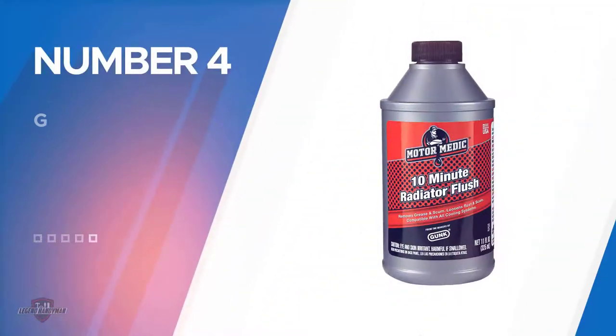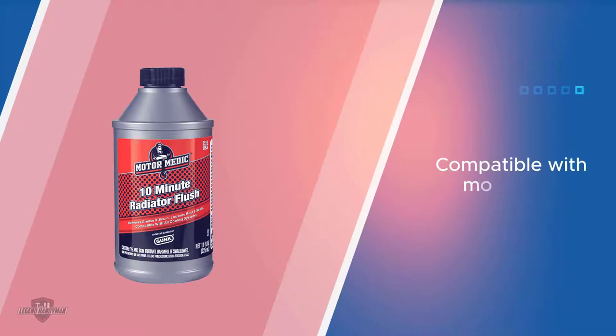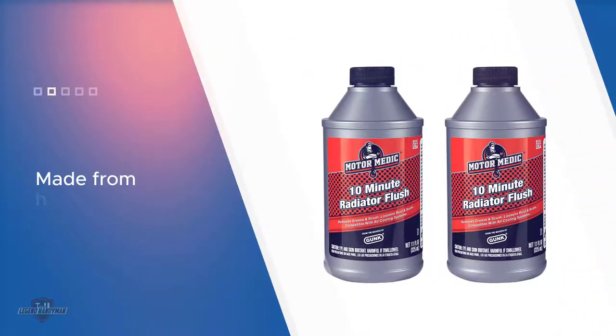Number four: Gunk Motor Medic C1412 Radiator Flush. The Gunk Motor Medic Radiator Flush is ideal for those who like to flush out radiators regularly. It is mild yet effective, and perfect to ensure rust and scale do not build up. It is compatible with most engines and does a good job of eliminating contaminants.